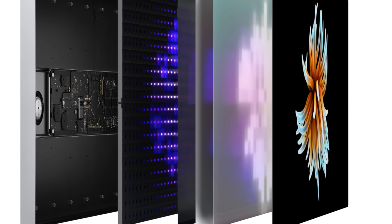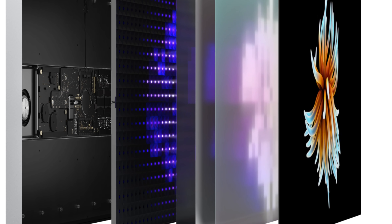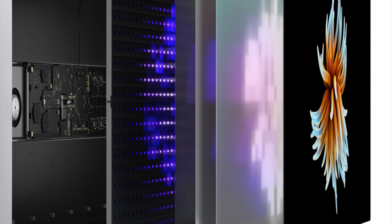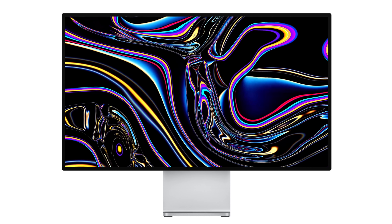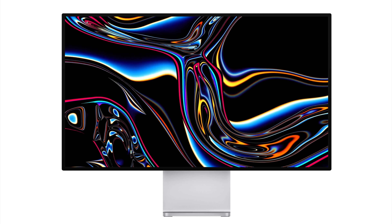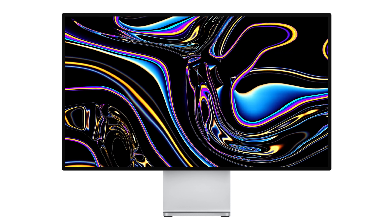There are also some rumblings that this iMac might be getting a mini LED display. Ming-Chi Kuo first reported that Apple was working on an update to the iMac Pro and other Apple products that would be getting mini LED display technology. A mini LED display would allow local contrast dimming zones, where the iMac could turn off certain portions of the mini LED backlight for more precision over the current LED models, leading to benefits like increased contrast ratios.